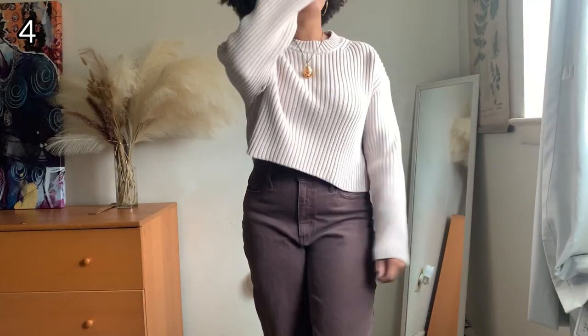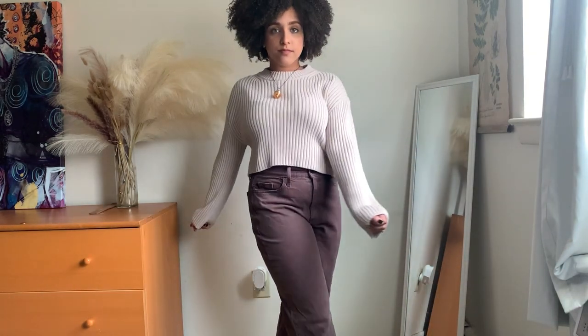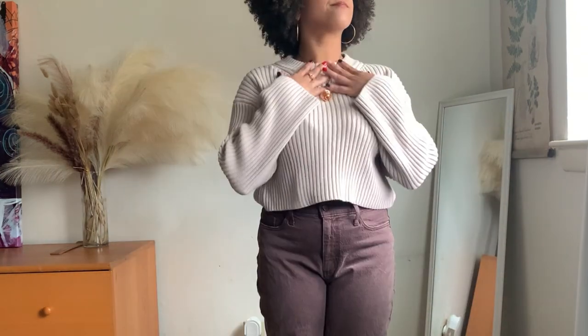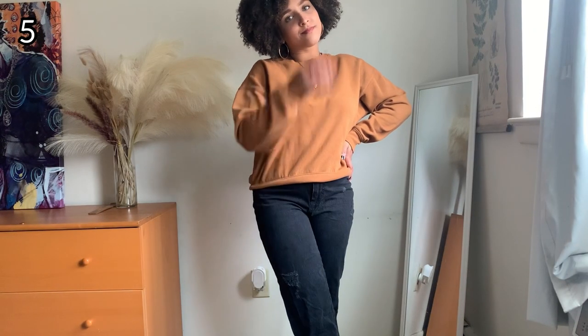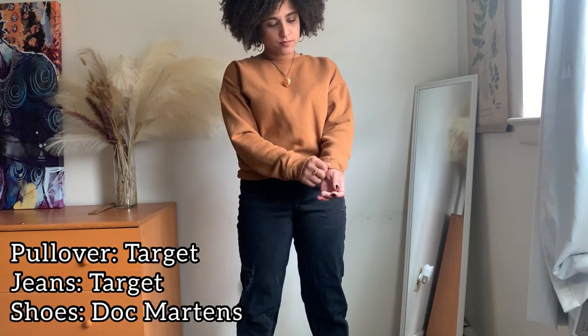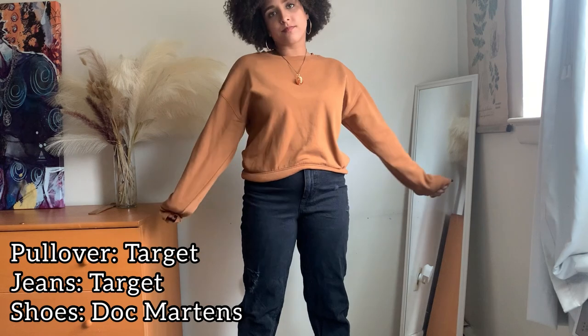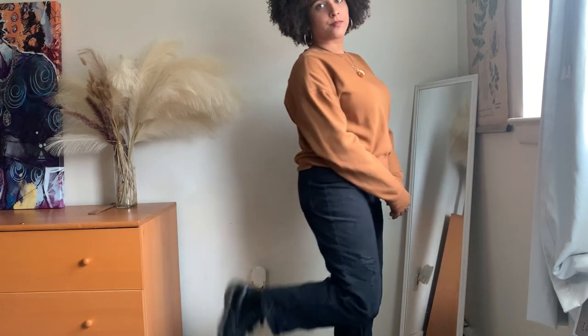This is my favorite sweater that I own. I bought this sweater when I went to the Black Girl Forest Conference in Atlanta back in March. I always feel really cute and confident when I wear this sweater, so it's definitely a staple piece. I really love this outfit because it's like the perfect fall fit — you've got the orange, the black. It's giving October. And to complete this look, for shoes, I like to wear my Doc Martens.